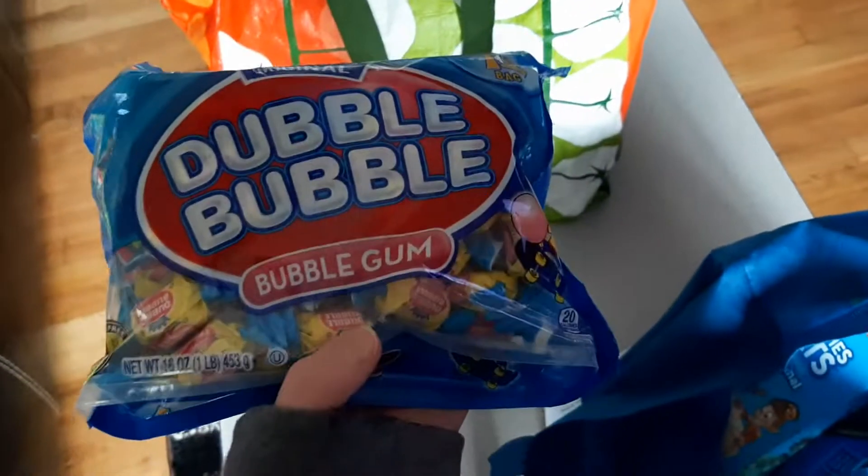Cassidy put this on my grocery list — double bubble bubble gum, and there's a ton of it, so that'll last a while. I got some Rice Krispie Treats. I feel like this is a mix of some healthy and some not at all.